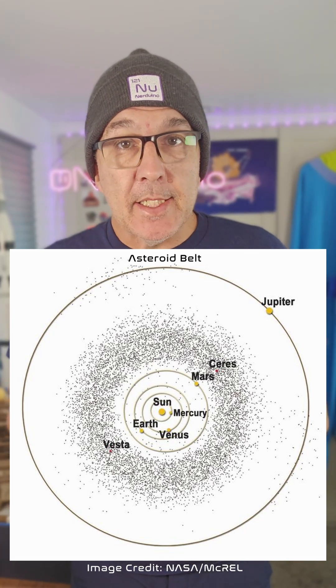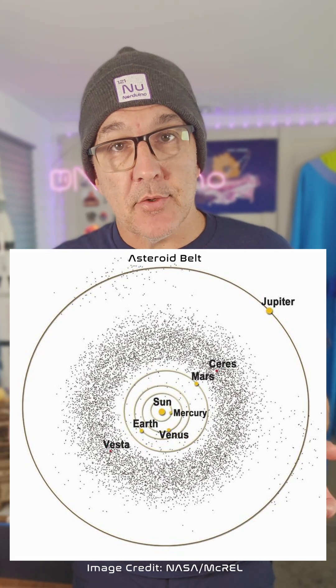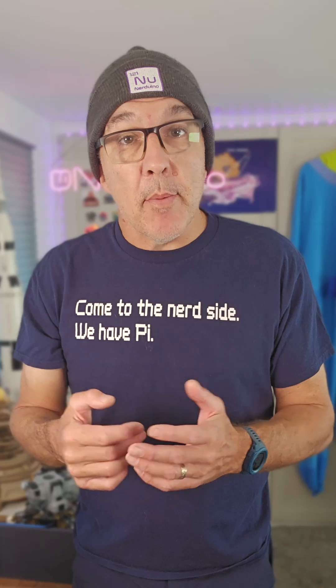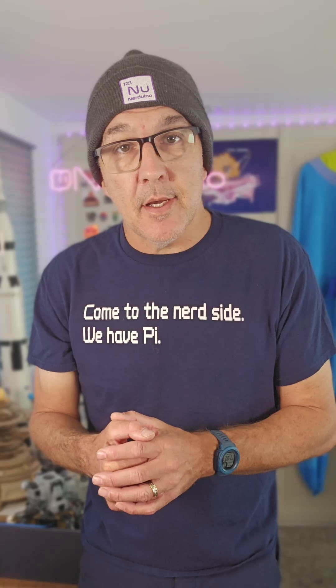Researchers from MIT have found that a method used for detecting faint objects in images called shift and stack can be used to detect these asteroids. The astronomers have worked on the search for planets around other stars and wondered if that data, where the asteroids are just a nuisance, could be repurposed. Searching the images is quite computationally intensive, but it turns out modern GPUs are well suited to the task.